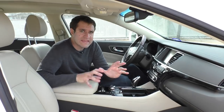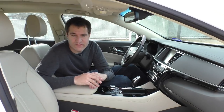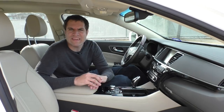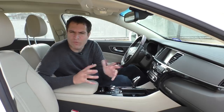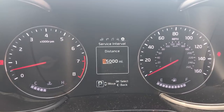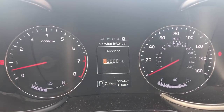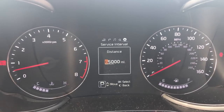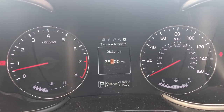Moving on to the screens — there aren't as many configurable features in this car as there are in the Stinger GT or the Genesis G90, but there are a couple of quirks. Starting with the gauge cluster screen, I really like the fact that you can adjust the service interval. If you don't want the service interval to say 5,000 miles when the oil change light comes on, you can just change it to 8,000 miles and keep driving with all the peace of mind that that entails.